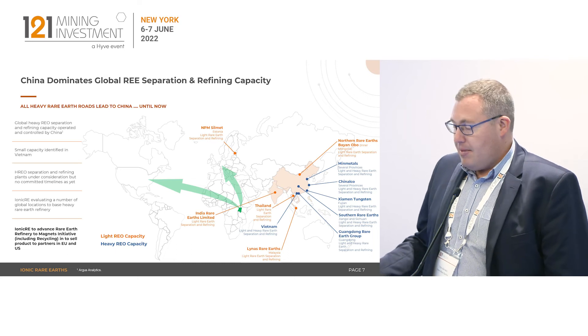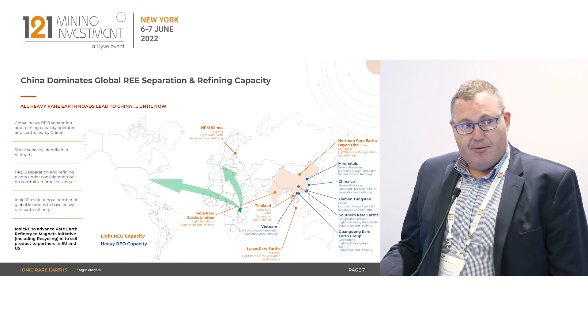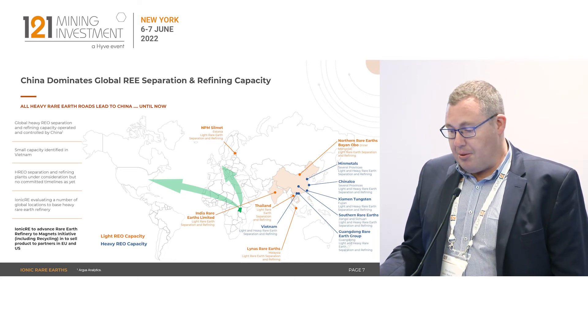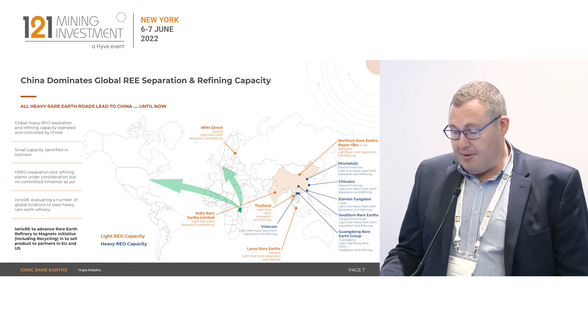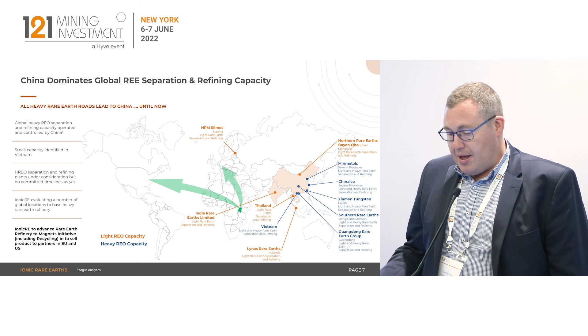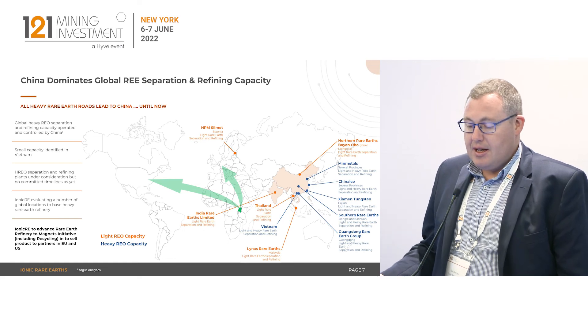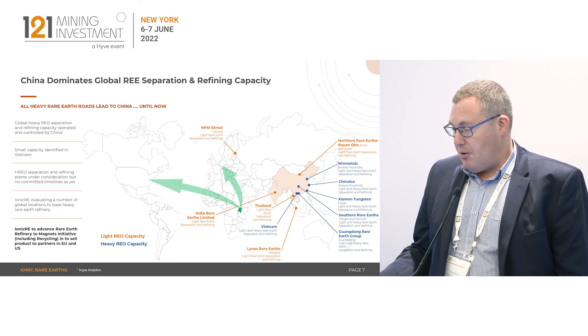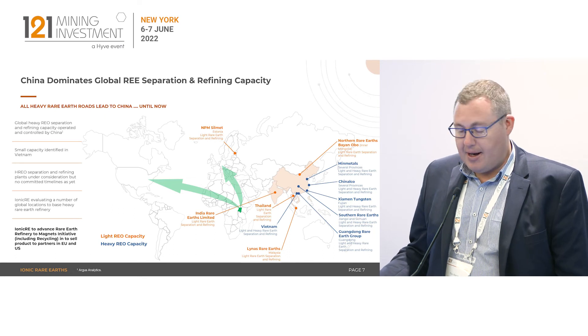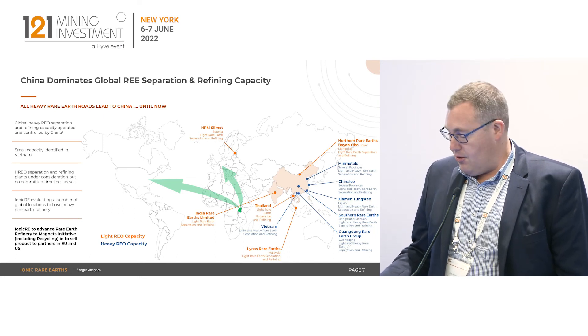When looking at going downstream and mapping out the landscape of rare earth refining capacity globally, the Chinese completely dominate the heavy rare earth space. So we're looking at developing our own facility to be able to market the product into North America and Europe. We're working through that location analysis now and will have a scoping study out to the market by the end of the third quarter this year.